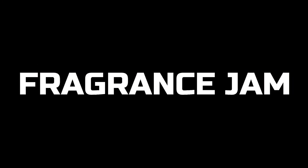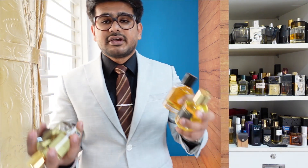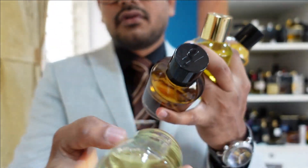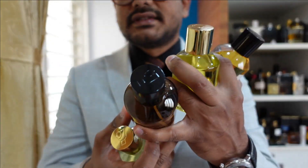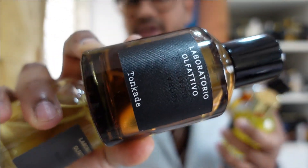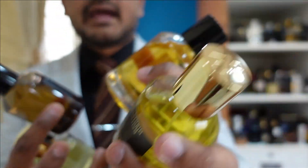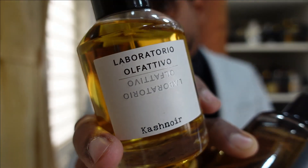Let's talk about four fragrances from the house of Laboratorio Olfattivo and I'll let you know which one is my favorite. Hey guys and welcome to another video of Fragrance Jam. Today I'll be talking about these fragrances: the first one is Vanagloria, the second one is Tonkade, the third one is Vetiverso, and the fourth one — and my favorite from the beginning — is Cash Noir.